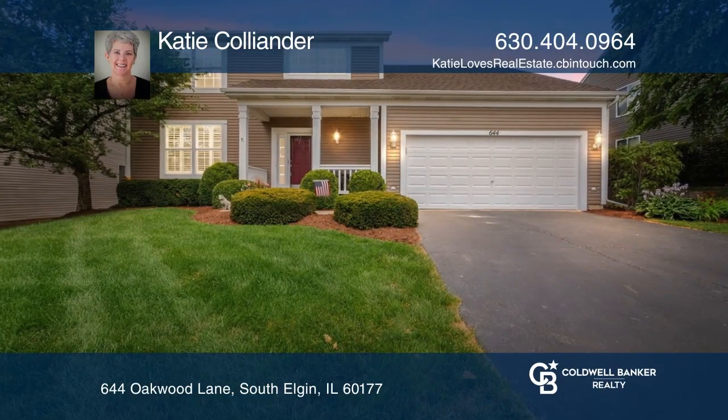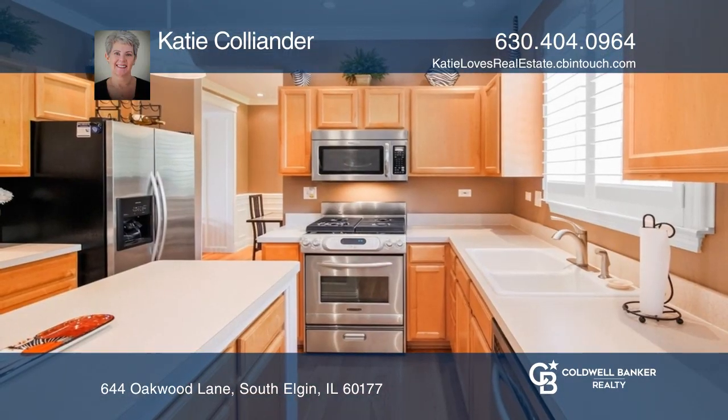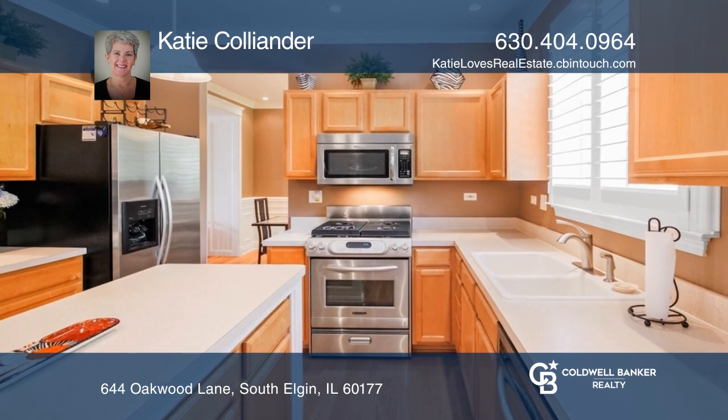Imagine yourself in this great neighborhood. The kitchen has an island, a walk-in pantry, and stainless appliances.